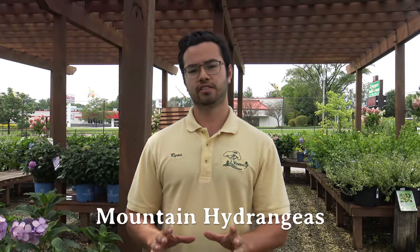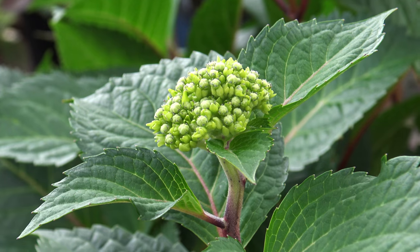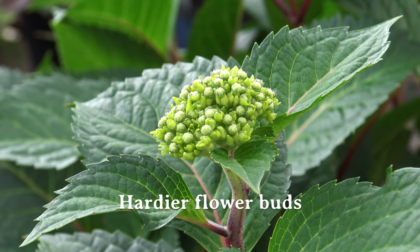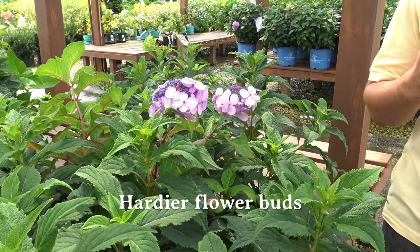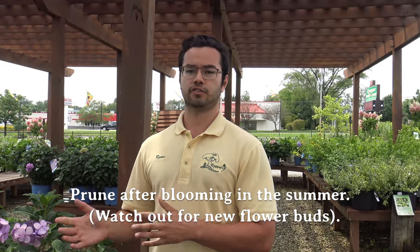Here we have mountain hydrangeas, very similar to big leafs in that you can change their flower color based on pH from pink to blue. The big difference is that these varieties have better bud hardiness over the winter, so you'll get much more reliable blooming. They do tend to bloom more on old wood than new wood, even the reblooming varieties, so for pruning it's best to do it after you're done blooming in the summer — not in early spring and not in fall — as you may trim off some of your buds.